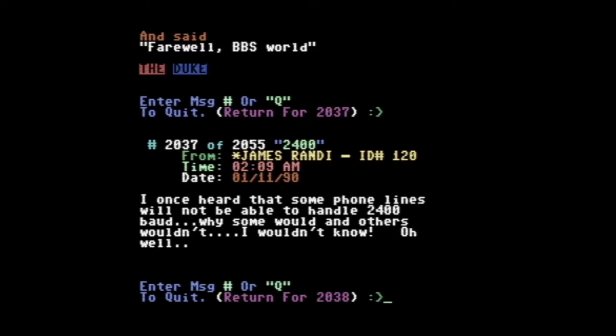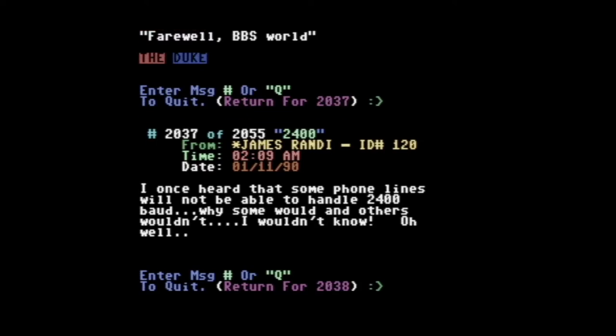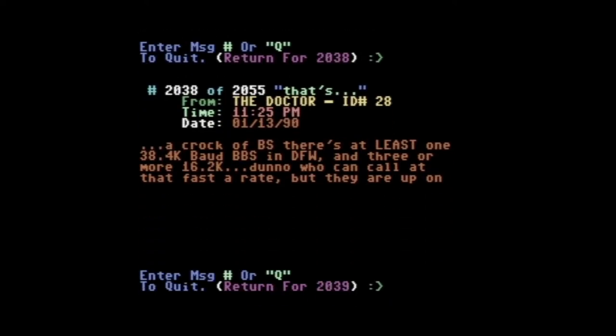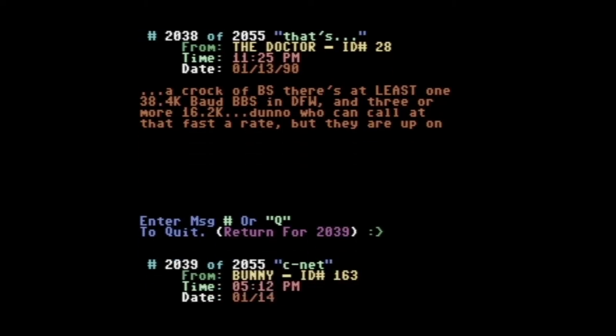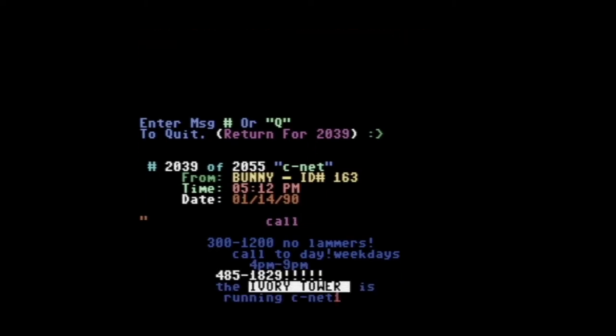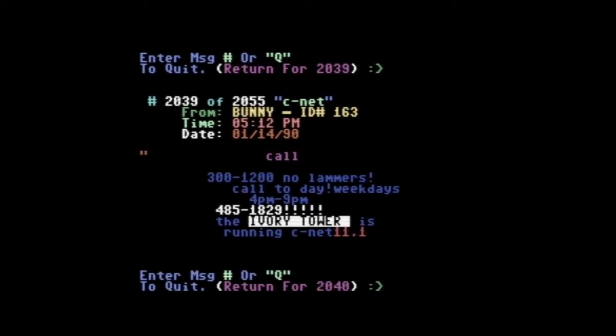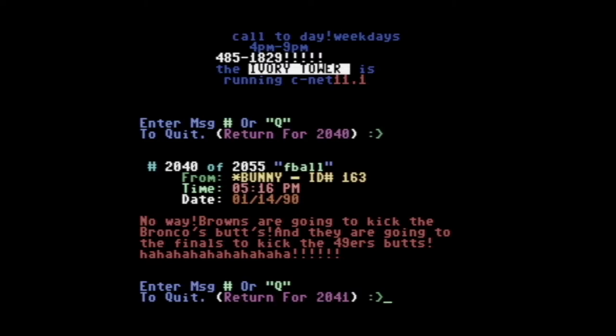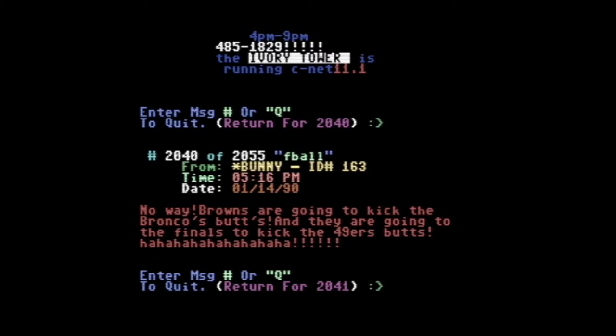Different people just posting different stuff — kind of signing the times. I was reading through some of these posts; some were talking about the Super Bowl that was going on at the time. It was Denver and the 49ers in that Super Bowl that year, which was cool to see. People were talking about Guns N' Roses like they were brand new — when's the new album coming out, or as they said, the new 'tape.' And people would advertise their boards, post their phone numbers to try to get different people to call.